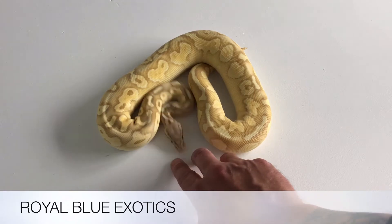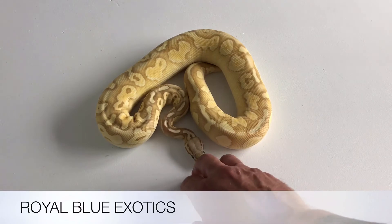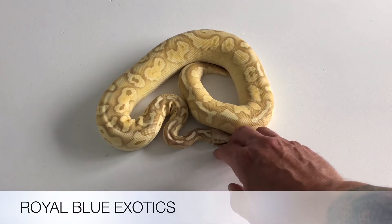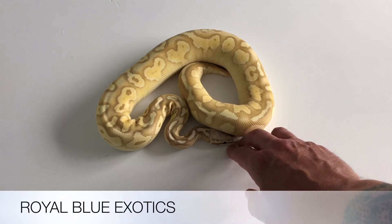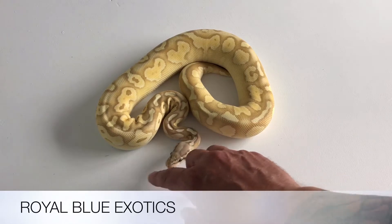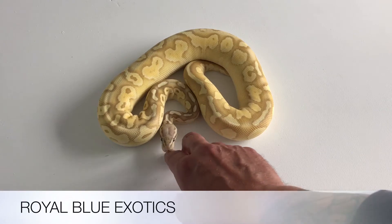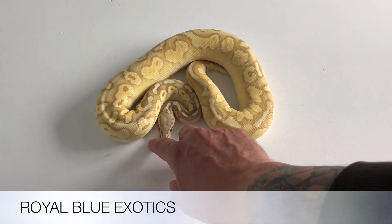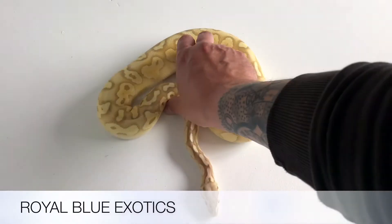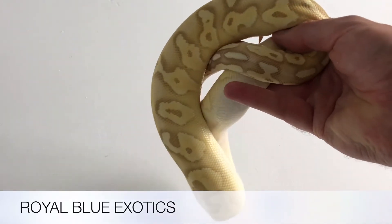She is a female banana butter pastel. I produced two of these and I chose this one because I just love the pattern on this girl — really, really nice. The banana butter female maker was the dad, bred to a pastel. It's all three genes and she's really nice, probably hitting about eight or nine hundred grams at the moment. I'm really pleased with the pattern and the colour on this girl. It's lovely.